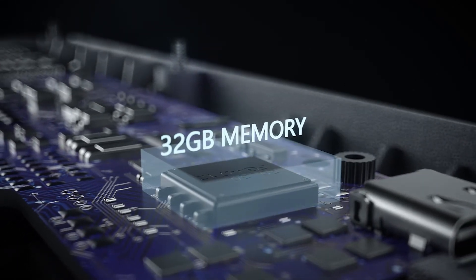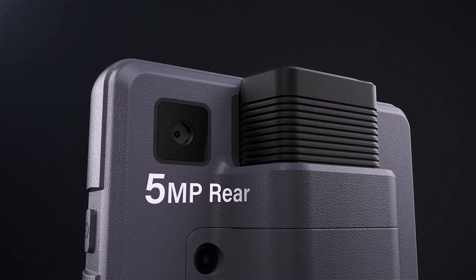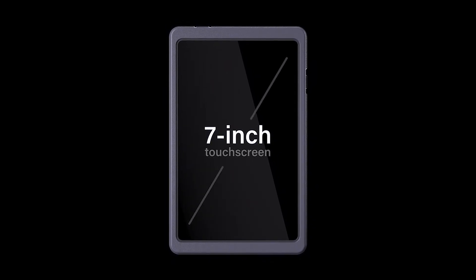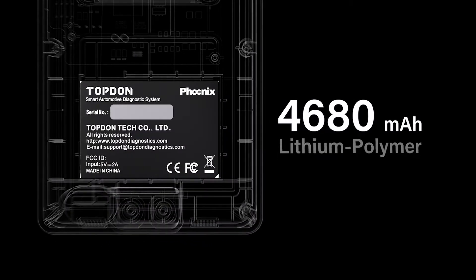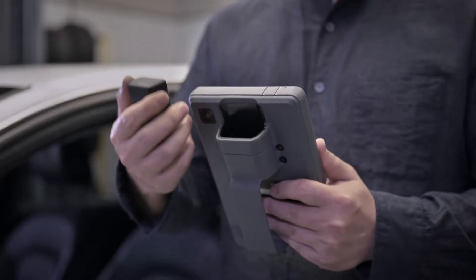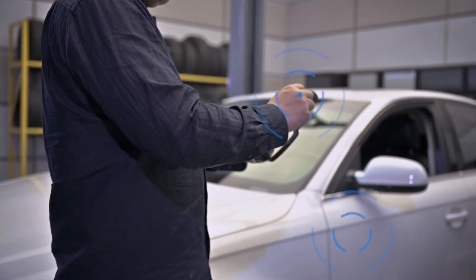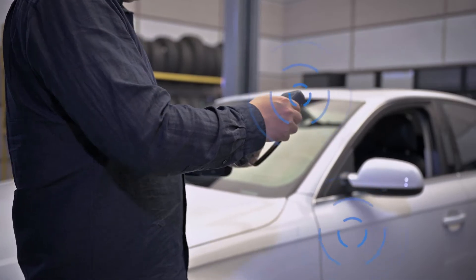When technicians need them most, the brighter and durable 7-inch touchscreen with a 5 megapixel rear camera ensures you can capture more diagnostic details in difficult conditions. A longer-lasting 4,680 milliamp-hour lithium polymer rechargeable battery provides up to 8 hours of operation. The compact wireless Bluetooth VCI provides further distance mobile operation, which enhances user experience greatly.